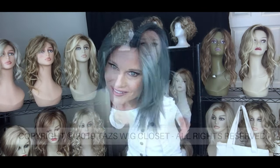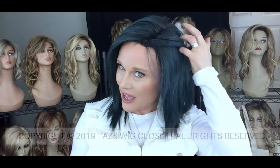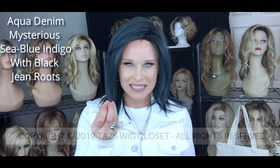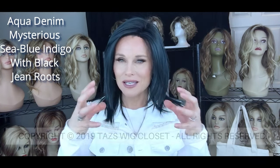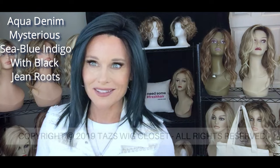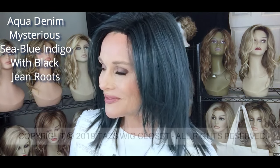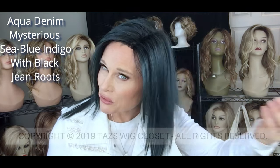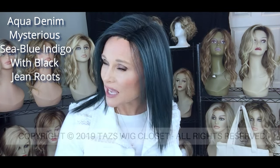I'm back wearing that Aqua Denim color again, applied to the Peppermint style. This is a very deep, dark, mysterious color — very well thought out and salon fresh. Aqua Denim starts with a beautiful deep sea indigo blue, like the deepest darkest ocean at dusk. Then there are some more bluish aqua highlights going through it — very fine highlights, again multi-layered and tonal.